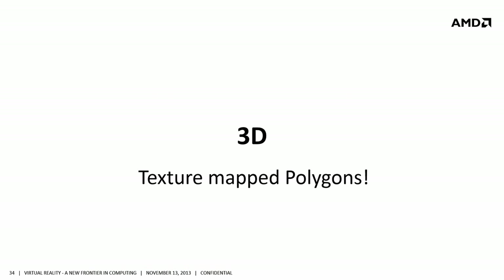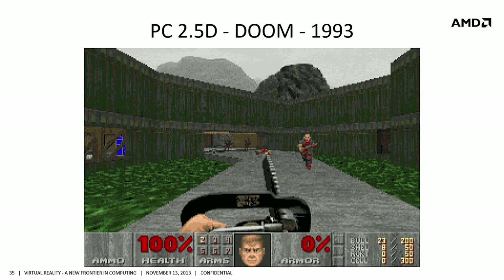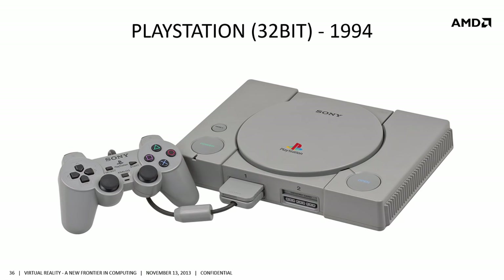Then came 3D, and this was just such an amazing part of my life. I remember the very early days of 3D, led by none other than John Carmack, who introduced us to Doom — the first 2.5D game. It wasn't full 3D, but it was the first glimpse of where 3D was really going to go on the personal computer. Then Sony introduced the PlayStation just a year later.